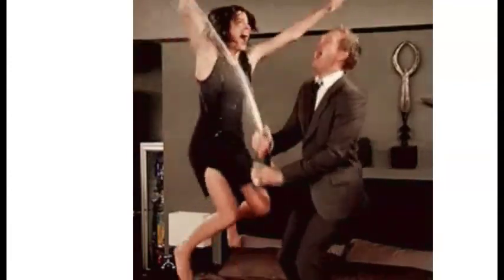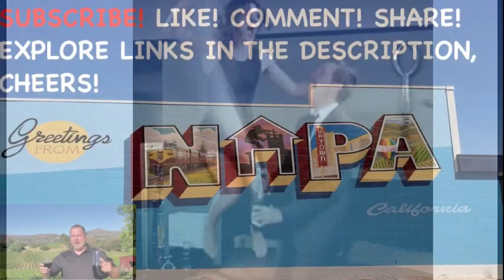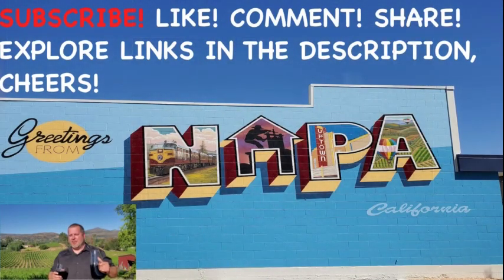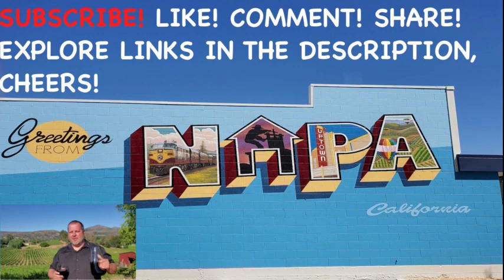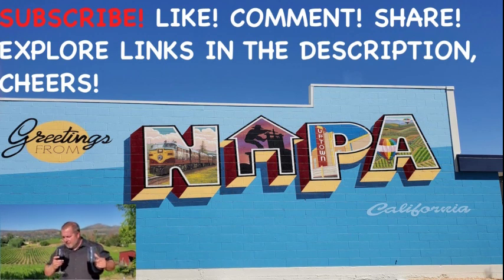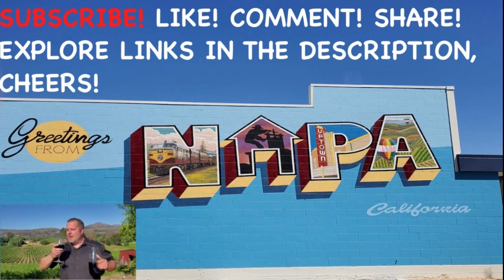Until next time, cheers! I've put all kinds of great links down in the description below — check them out. And please remember to like the video, subscribe to the channel, and share it. Cheers!